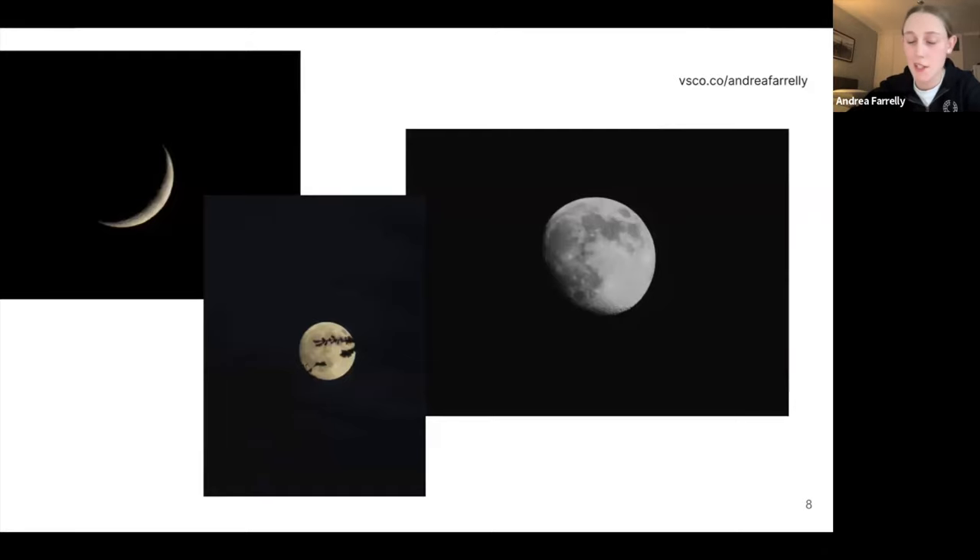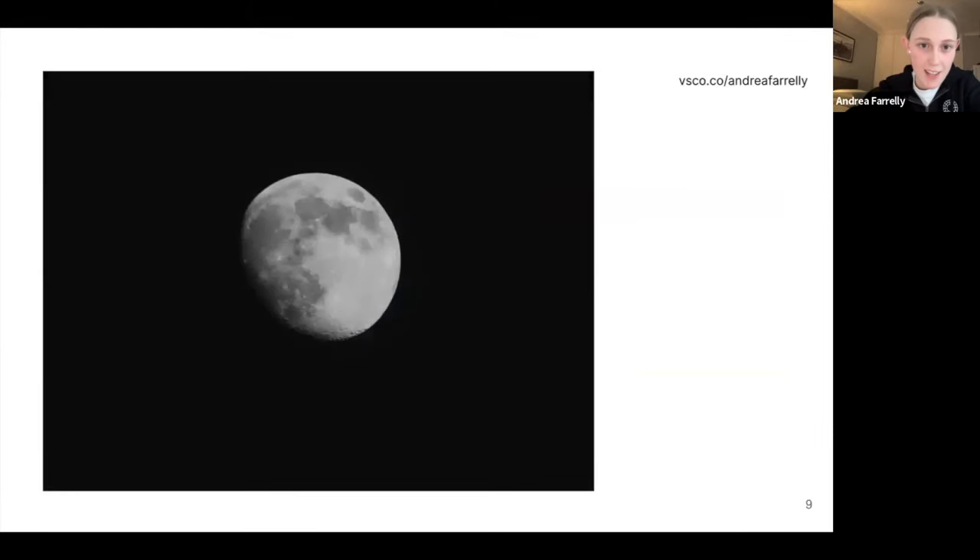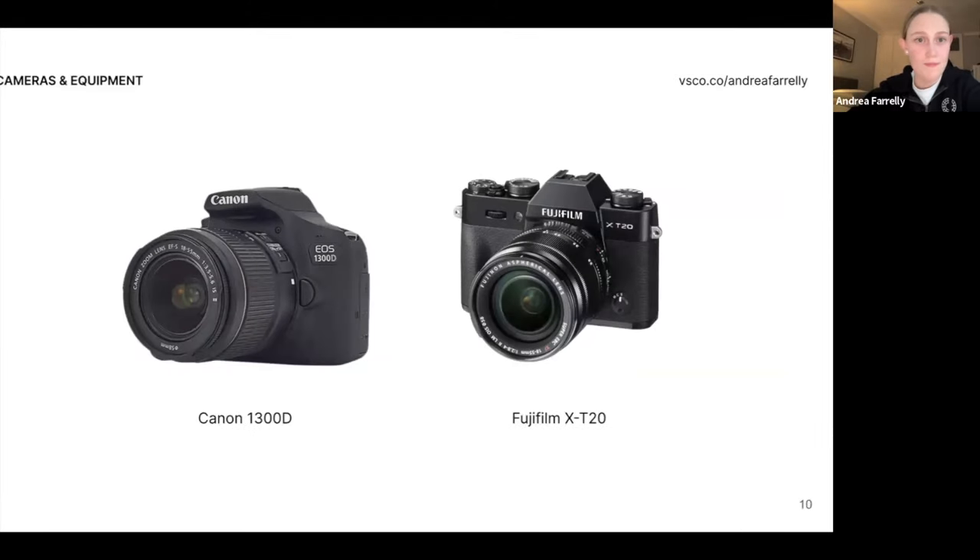Everyone who knows me will know these photos — this is how I started. These are the two cameras I've been using more recently, and most of the photos in this presentation are taken on either of them. The Canon 1300D is a great camera with a few different lenses, but it's been a bit neglected since I got the Fujifilm a year or so ago. I can't put the Fujifilm down — the photos I'm getting from it are incredible.